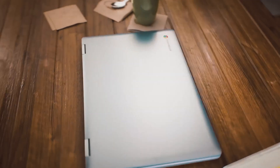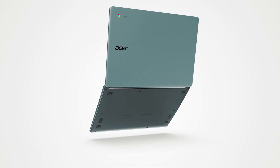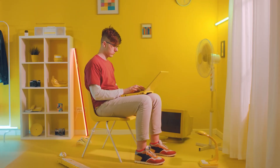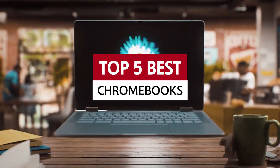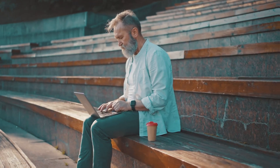Are you tired of your laptop weighing down your backpack and your productivity? Enter the Chromebook, the delightful featherweight hero of the tech world. These sleek, speedy devices pack a punch in performance while keeping your budget intact. Whether you're a student, a remote warrior, or just someone who likes to binge-watch cat videos in style, we've got the scoop on the best Chromebooks to elevate your online escapades. Ready to discover your next tech sidekick? Let's dive in!